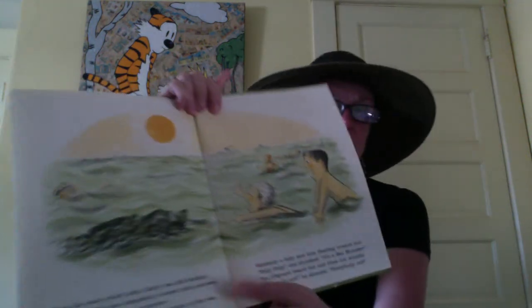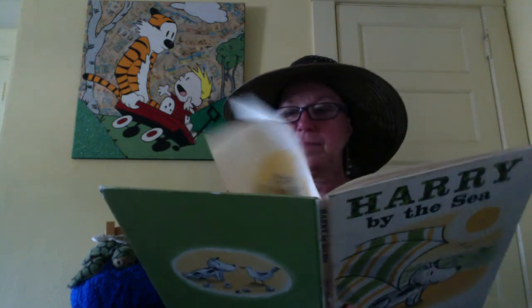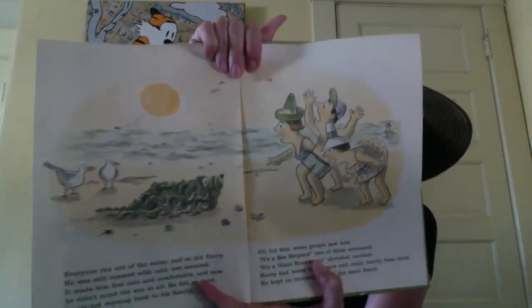Suddenly a lady saw him floating toward her. 'Help! Help!' she shrieked. 'It's a sea monster!' The lifeguard heard her and blew his whistle. 'Everybody out! Everybody out!' he shouted. Everyone ran out of the water, and so did Harry. He was still covered with cold, wet seaweed. It made him feel cool and comfortable, and now he didn't mind the sun at all. He felt so good he started running back to his family. On his way, some people saw him. 'It's a sea serpent!' one screamed. 'It's a giant sandworm!' shrieked another. Harry had water in his ears and could hardly hear them. He kept on running toward the main beach.